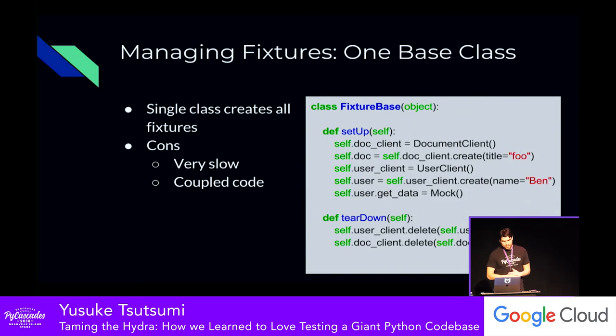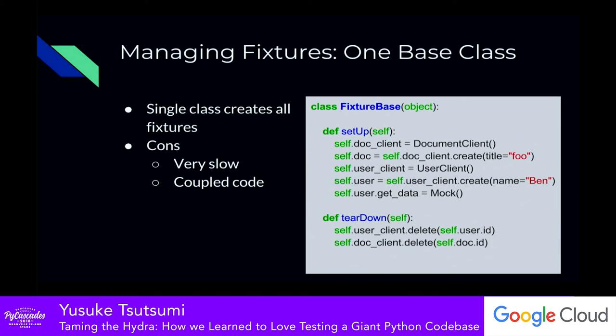The final thing we tried is one base class to rule them all — it creates everything you could possibly want in setup and tears them all down in teardown. This works, but it was extremely slow. Keep in mind that at this point we've adopted the database fixture pattern, so creating all database objects every single time even when you don't use them is very wasteful. We also found a lot of management around ordering the fixture setup and teardown — if you're tearing down you have to reverse the order, and if you inject something without understanding the fixture relationships, you put it in the wrong place.